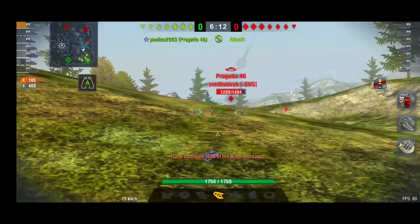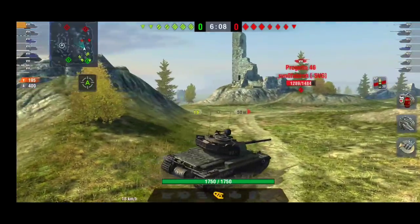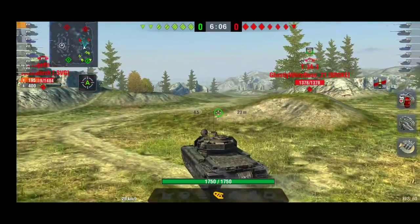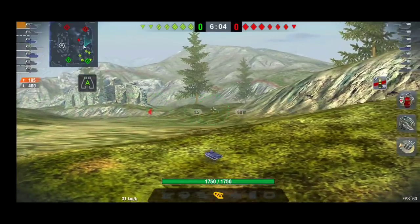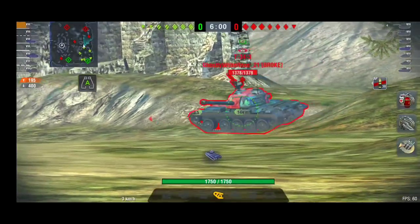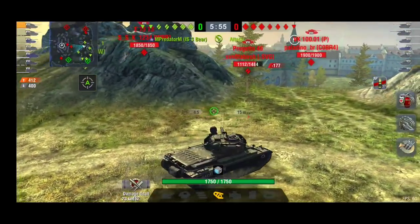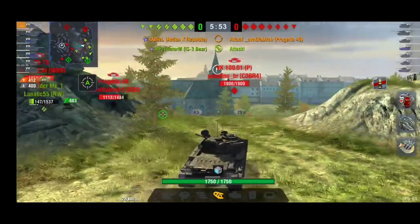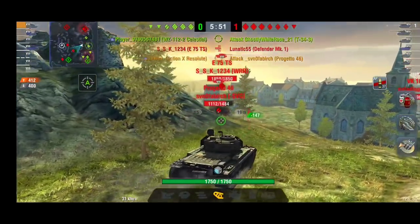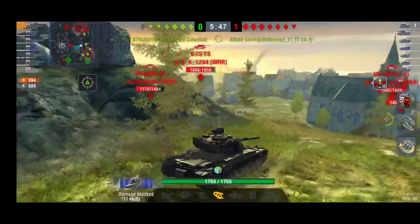We're going to see it do absolutely amazing in this game. The player is Bill. He's gone up, which of course is the way to go. You can see the enemy medium tanks are rushing down, which means most of their heavies are probably going to be down that flank.